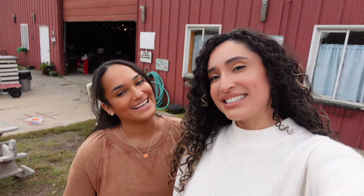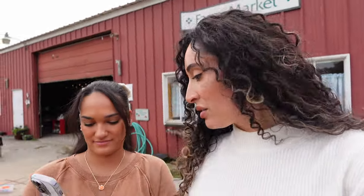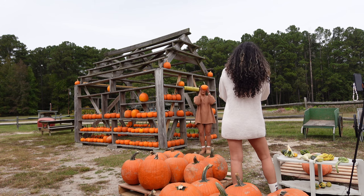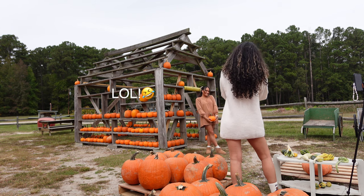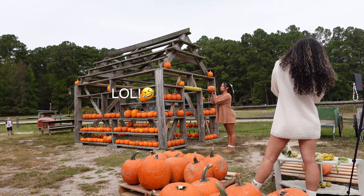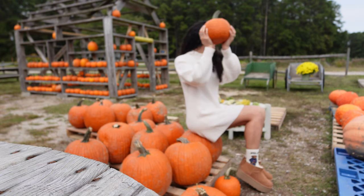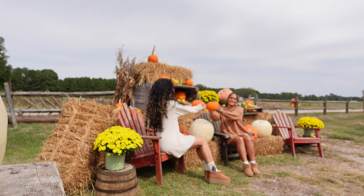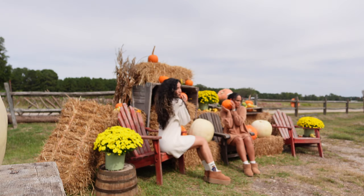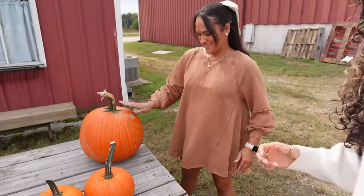We made it to the pumpkin patch! We're looking at pictures right now for inspo. That's a wrap - we got the content we need. Now Alexis is picking out some pumpkins to take home.